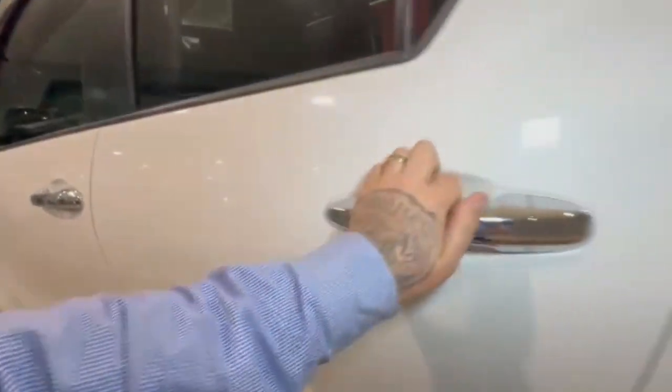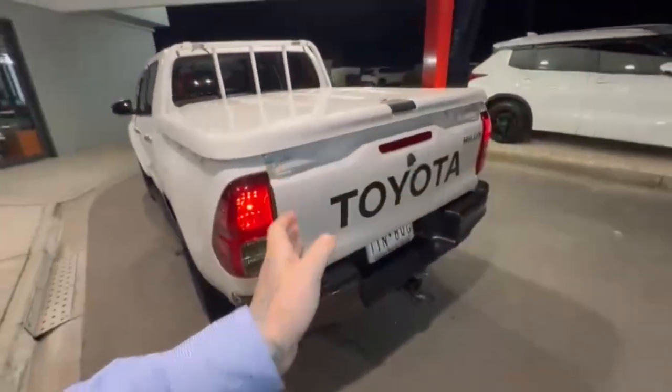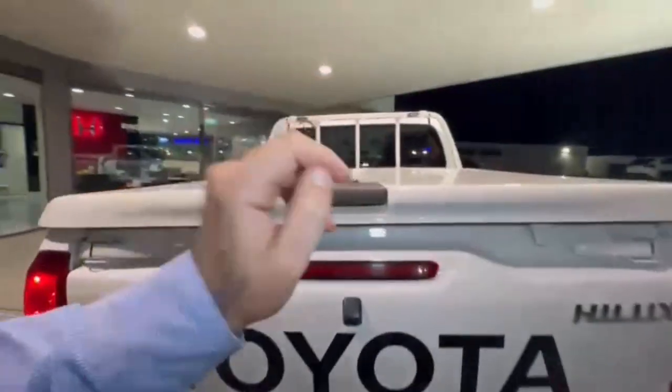Hopping on in, the interior is in very tidy condition. Jumping into the rear — really nice and spacious in the back. Coming around onto the rear, you have your rear camera, sensors, tow bar, lockable hard lid, and the tray is very nice and tidy.